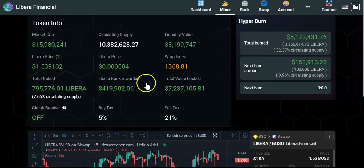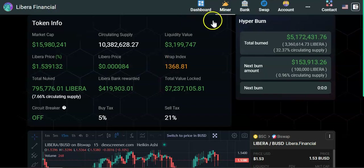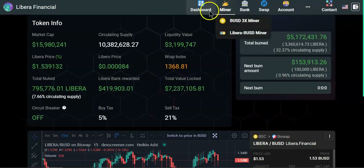Welcome to the crypto channel 329. In today's video we're going to talk about Libera Financial. This project is on Binance Smart Chain — it's a full-on project. It took me a few days to wrap my head around it because the docs are quite extensive, so I'm going to try to simplify as much as possible. Today I'm only going to talk about the two miners: the BUSD 3x miner and the Libera BUSD miner.